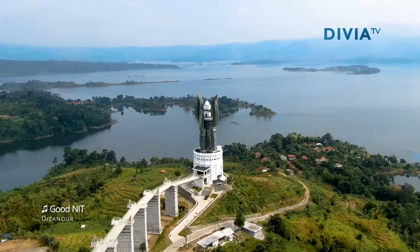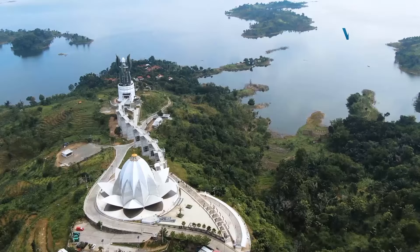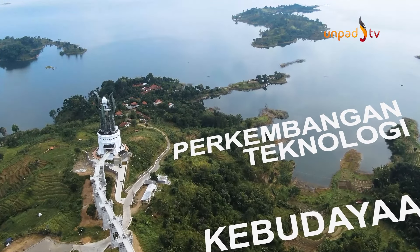Kehadiran Masjid Al-Kamil, Menara Kujang Sepasang, dan Jembatan Merak yang menghubungkan keduanya menggambarkan Waduk Jati Gede yang dibangun atas tiga prinsip dasar yaitu agama, kebudayaan, dan perkembangan teknologi dalam membangun peradaban.